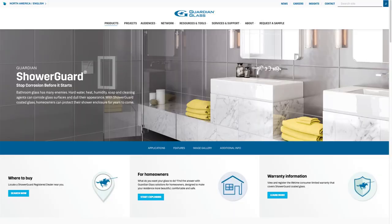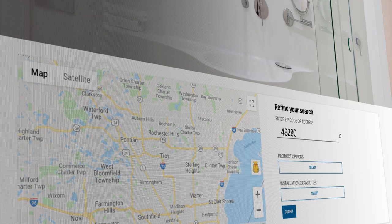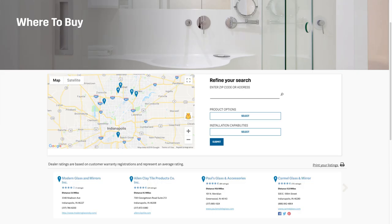Guardian ShowerGuard has been around for a very long time. It was first to market for permanent protective coatings. We've installed it in hundreds of thousands of homes. Homeowners can go to our website, showerguardglass.com, and look at our dealer locator. They can put in their zip code and find the eight closest glass professionals to their home.